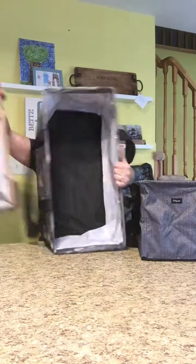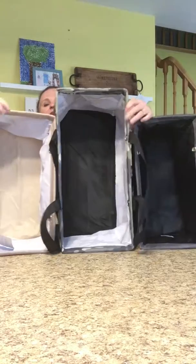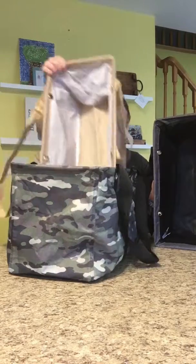I just want to show you the size comparison between the totes. You've got two medium, one large. The large holds 50 pounds, the mediums each hold 30 pounds — what a great set. You must get this, you must have this set.